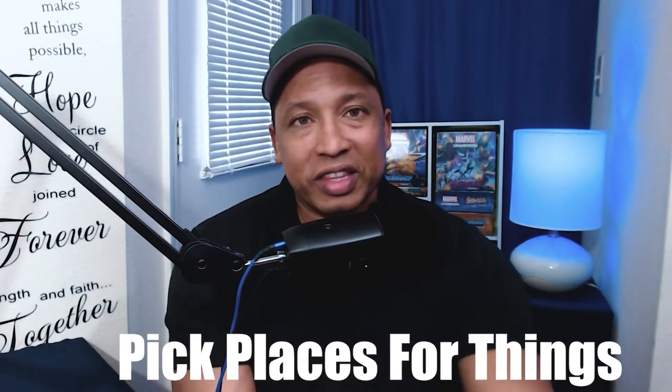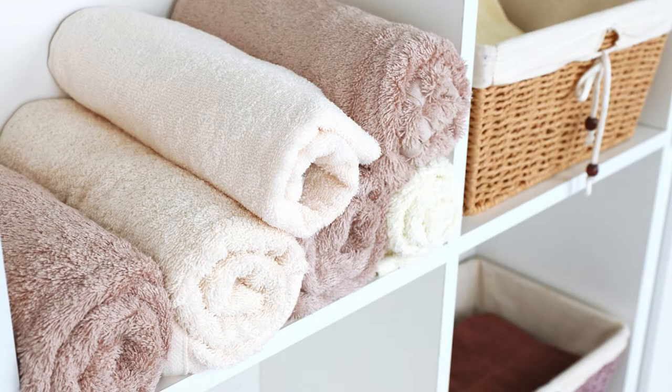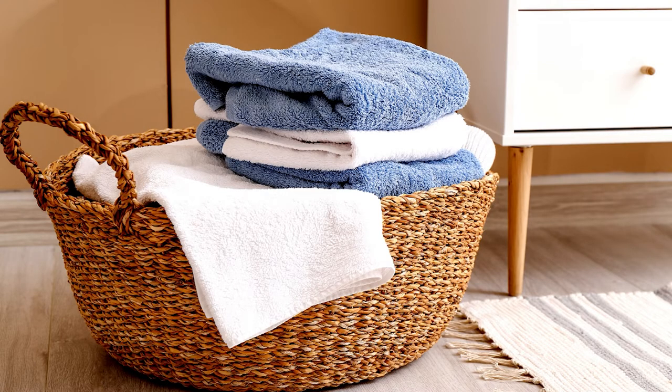Another great hack is to decide where you want to put specific things. Because sometimes with ADHD, you forget where something is or where you want to put something back. If you have a designated spot, it's going to make it much easier to remember. Some people put towels and washcloths in a closet, and you might put them under the sink or in a basket, so you need that specific place so you know where to go.